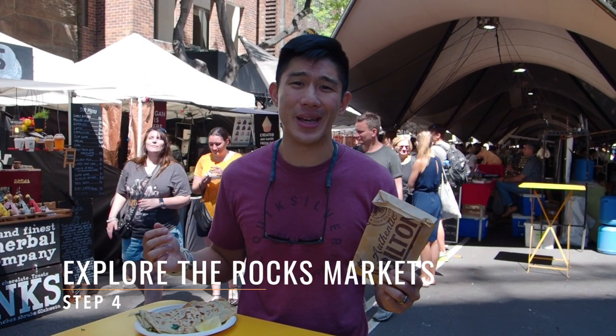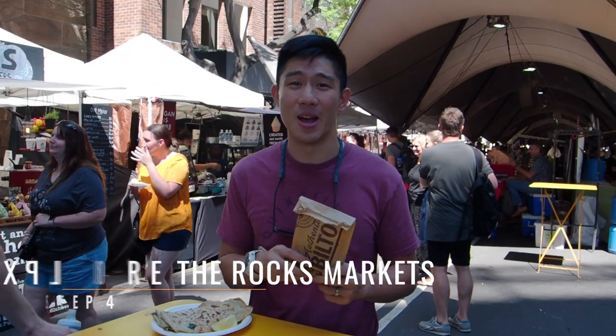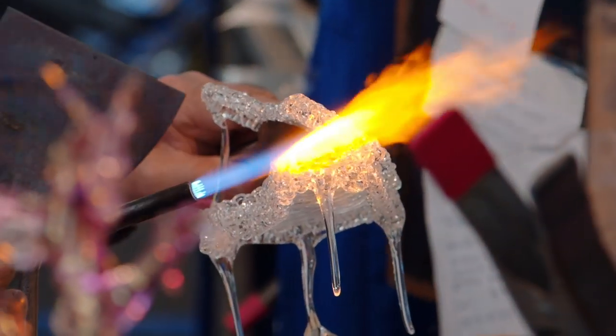Step four: if you're here in Sydney on the weekend, definitely come to the Rocks Market, where you can get some artisanal crafts, and some really good food.